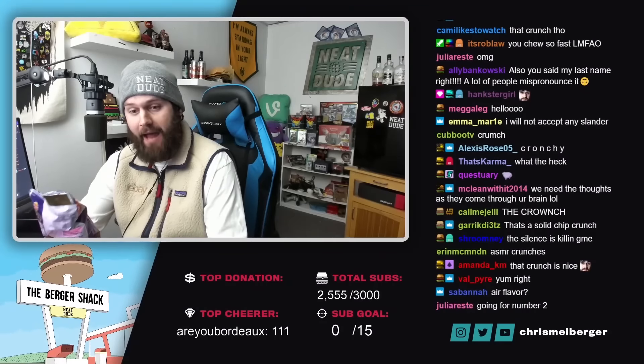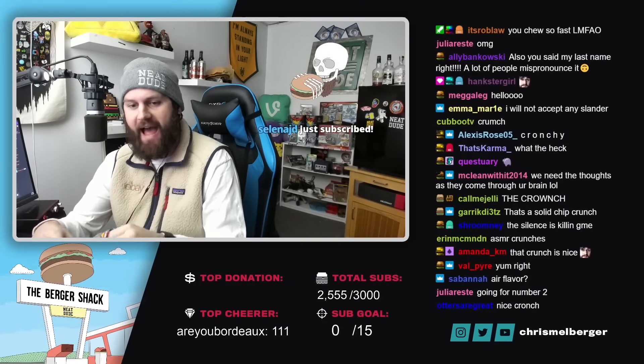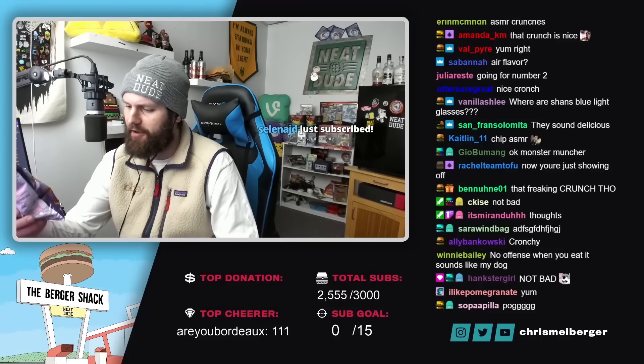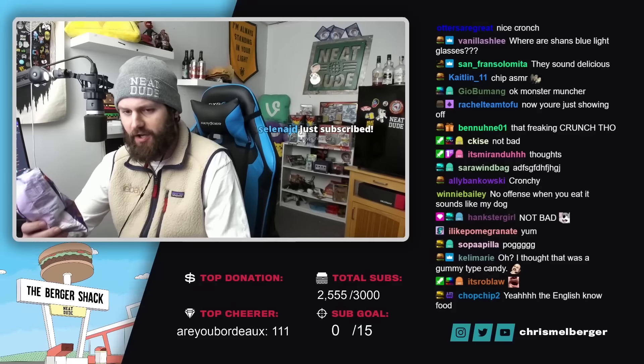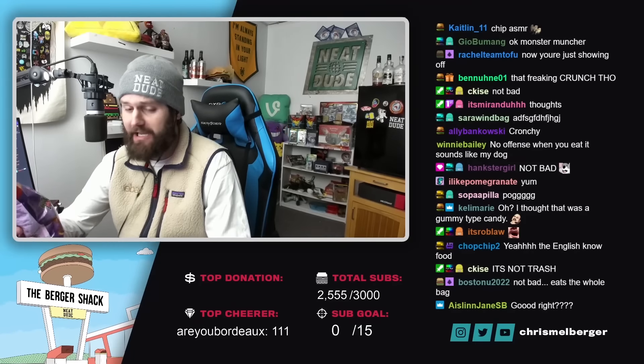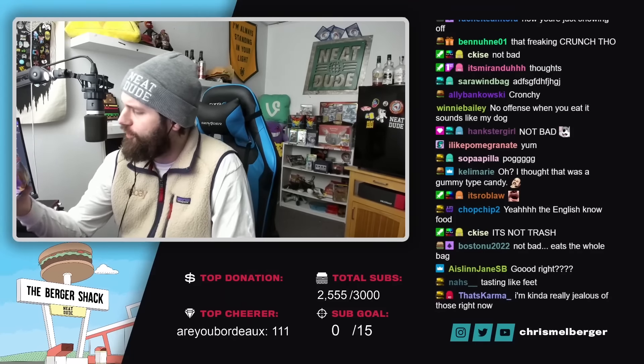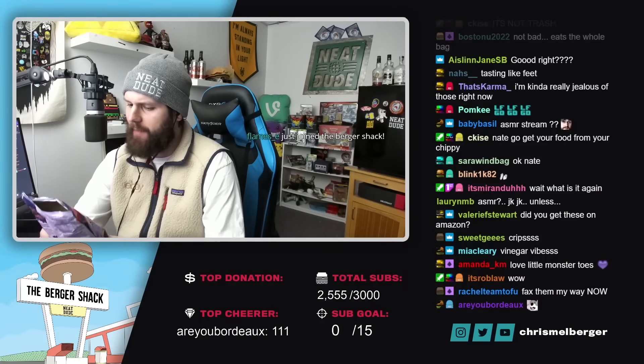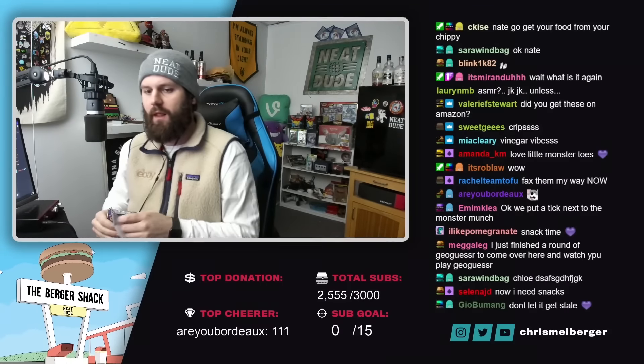Not bad. It's got like a nice bitterness to it, like a nice vinegar vibe. That's very good. I like it. I'm going to save the rest of this for another time, for snack time. Those are the Monster Munch pickled onion crisps - that's good.